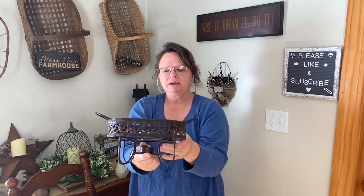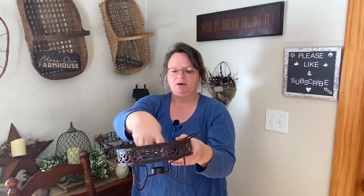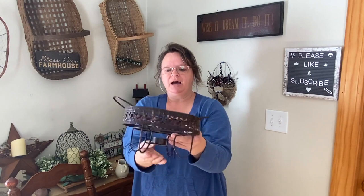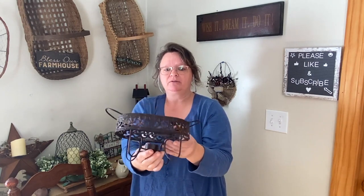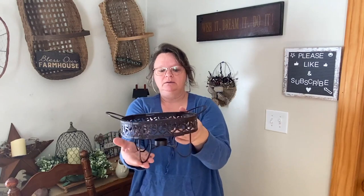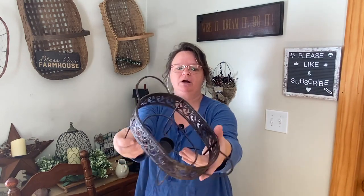This one was three dollars, and I love the ornate decor around the edges. I think it's one of those pieces where you put a platter in and light a candle to keep food warm, but I won't use it for that. I'm going to make a wood bottom for it and put some greenery to hide the bottom part, and that will make a really cool raised tray for a table, countertop, or bathroom. Really pretty for three dollars.